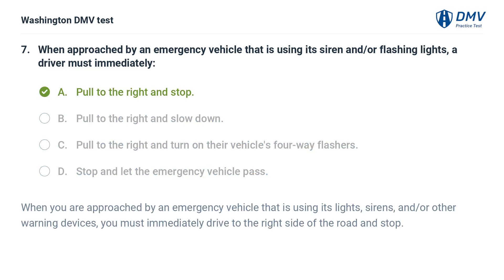The correct answer is A: Pull to the right and stop. When you are approached by an emergency vehicle that is using its lights, sirens, and/or other warning devices, you must immediately drive to the right side of the road and stop.